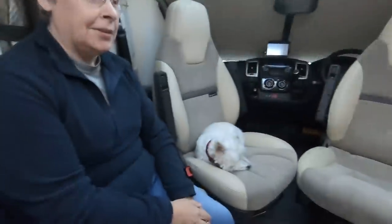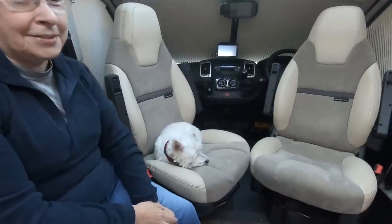We're in the van again, it's Thursday the 15th of November. We're going to have a little look around the van — what we like, what we dislike, and some of the things that went wrong with it. After four years, I think we know fairly well what we like and what we don't like.